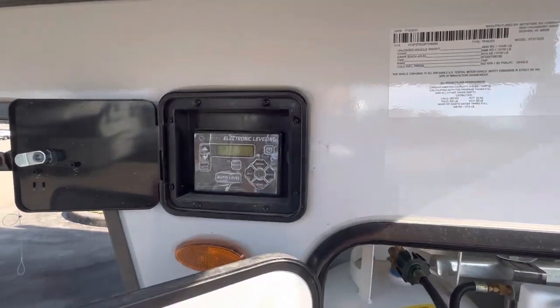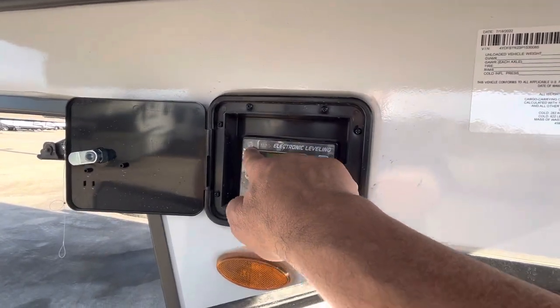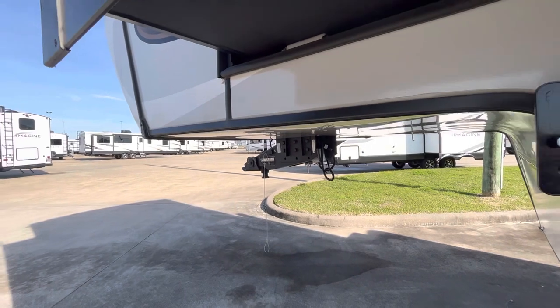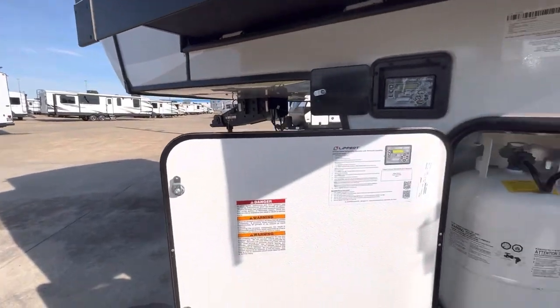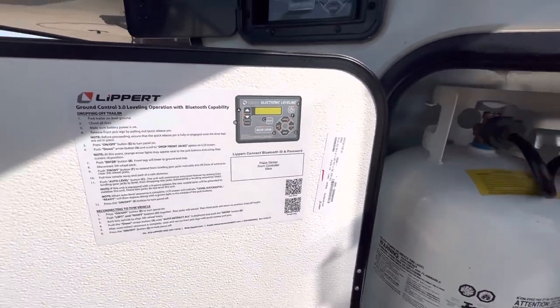We have an electronic leveling system — it has some plastic on it because it's new. The good thing about this is the location: it levels up your rig, but you can raise and lower the rig while you have a clear view of your kingpin. Some other RV manufacturers don't see the importance of that. Keystone does an excellent job.